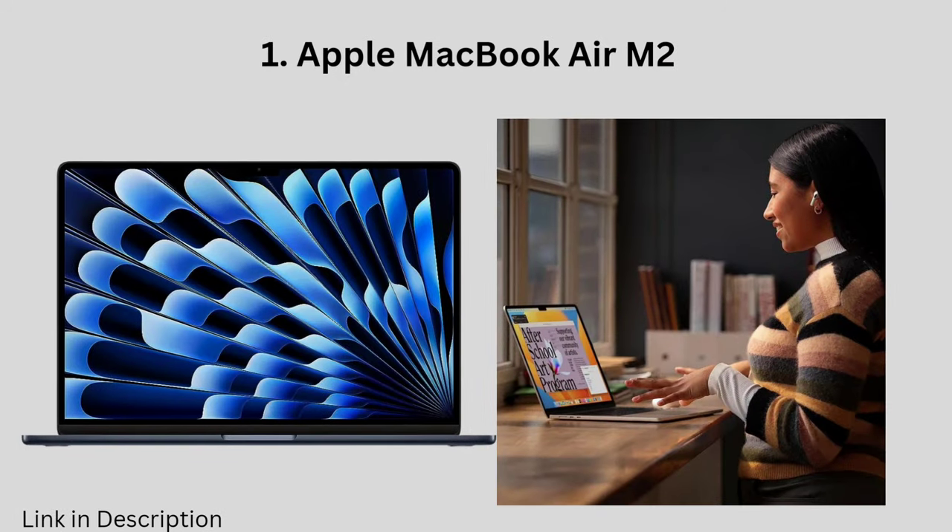Best Laptop for Medical Students in 2024: The Featherweight Champ, Apple MacBook Air M2. This ultralight powerhouse is like a trusty study buddy. It's thin, tough, and gets amazing battery life, so you can cram in sessions at the library, coffee shop, or even the park, weather permitting.